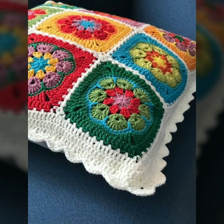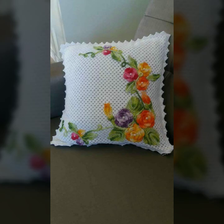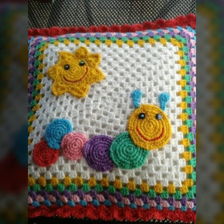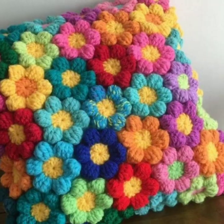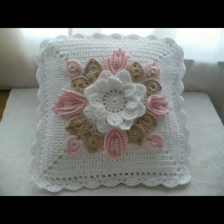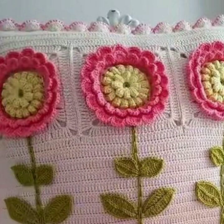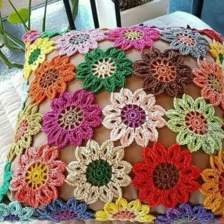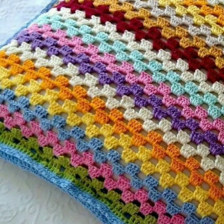If you want to buy these very beautiful crochet cushion covers, I will tell you some website names like Lexpress, ebivar.com, etsy.com, and Amazon. You can buy them online at a reasonable price. You can decorate your room and lounge with beautiful and stylish crochet cushion covers, matching sofa covers, bed sheets, curtains, and blankets.